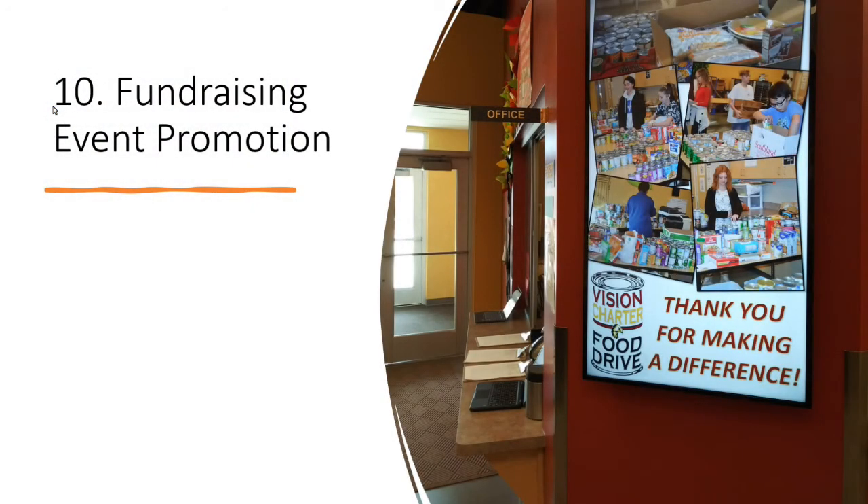You can promote your upcoming fundraising event. This example is done by Vision Charter School — you can see they've got great pictures of collecting canned foods and dry goods for the local food bank. It's a great way to promote your event by using digital signage and PowerPoint in your digital signage.